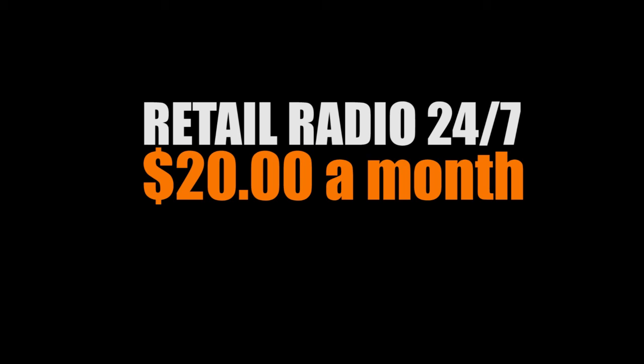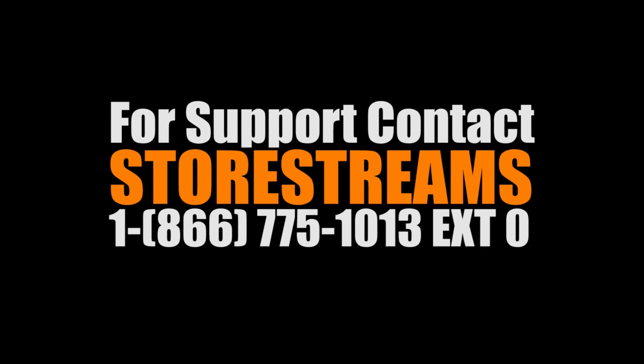The service is Retail Radio 24-7. The service cost is $20 a month and you can purchase that directly from storestreams.com. If you have any further questions, you can contact Store Streams at 1-866-775-1013 for support — hit extension 0. Thank you for your interest in Store Streams, enjoy!